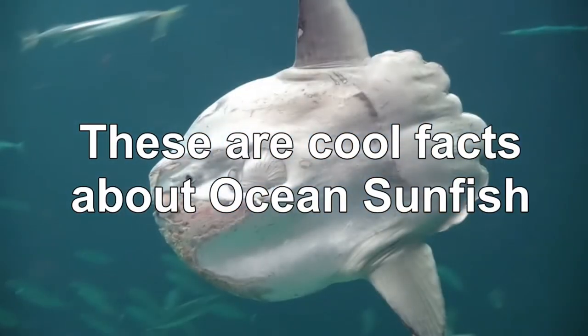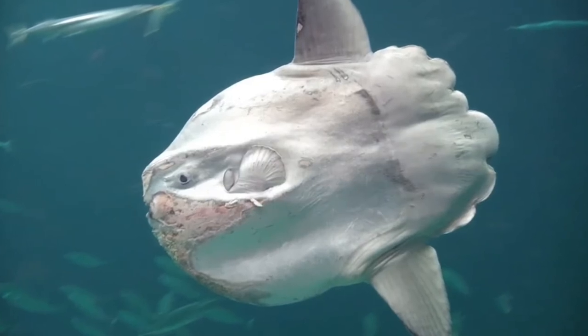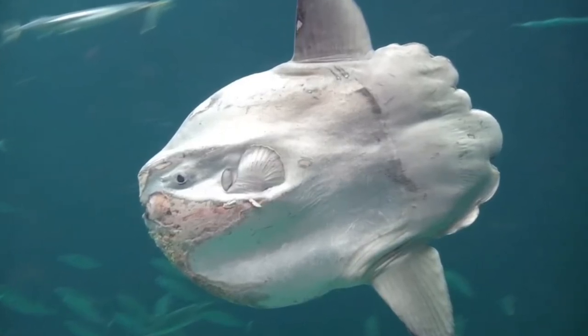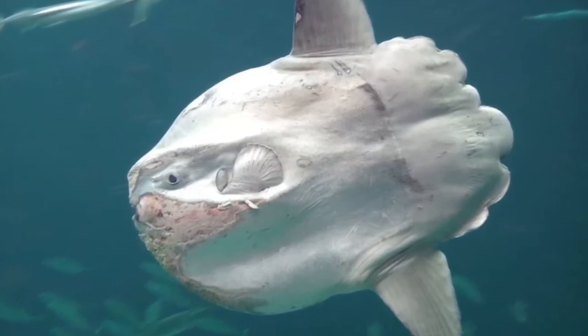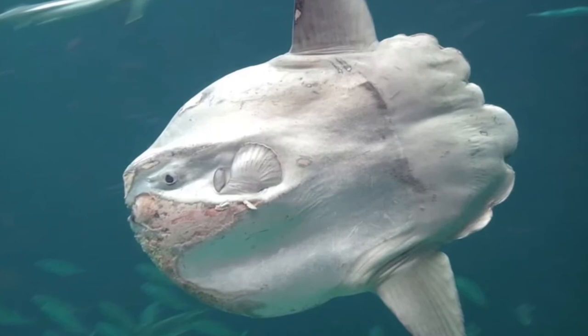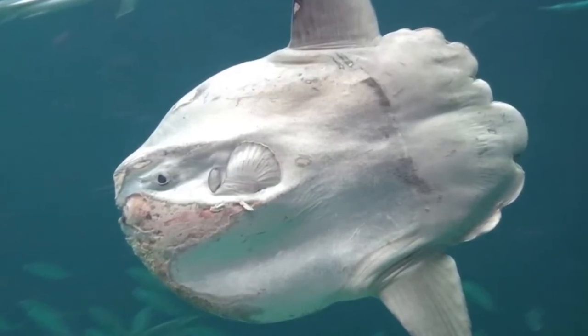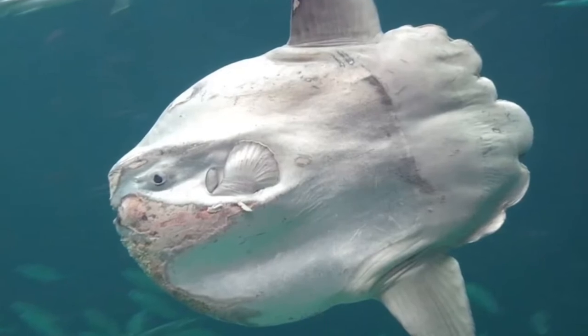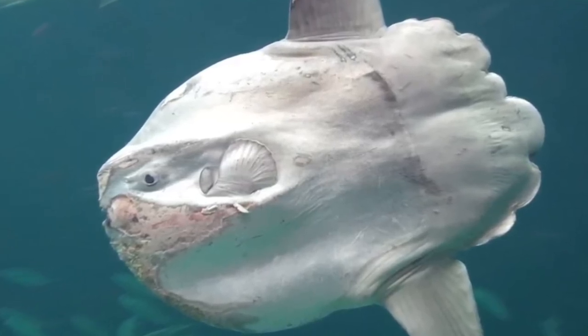Here are some cool facts about ocean sunfish. First, they love to sunbathe — sunfish spend up to half the day basking in the sun near the surface of the water, which helps warm their bodies up after deep-water dives to hunt. Second, they can weigh more than a car. The average ocean sunfish is 10 feet long and weighs 2,200 pounds, but the biggest can grow up to 5,000 pounds.